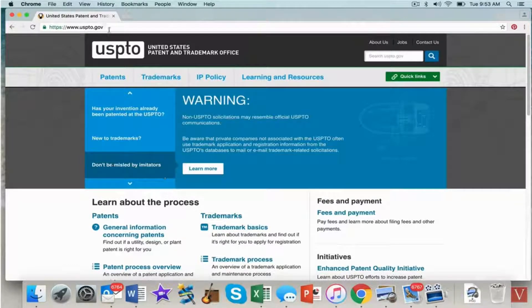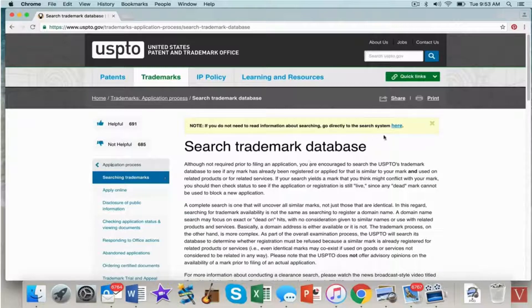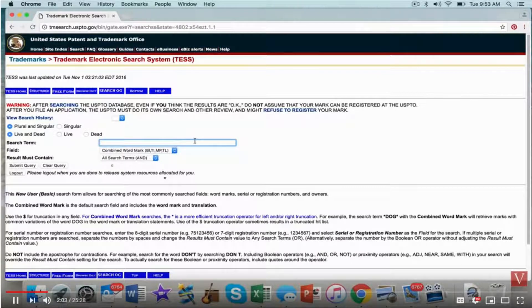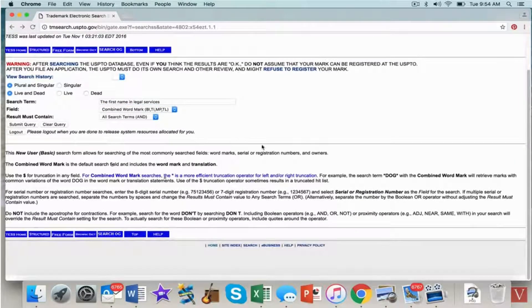Go to the USPTO — the Patent and Trademark Office — and click the trademark button. It's always recommended to first do a search to see if anyone else is already there. Why apply for a trademark if somebody's already there? You'd be wasting your money, and once you file you can't get your money back. I search 'The First Name in Legal Services' and don't see anything, and I've also done a common law search, so I feel pretty good I can get that service mark.